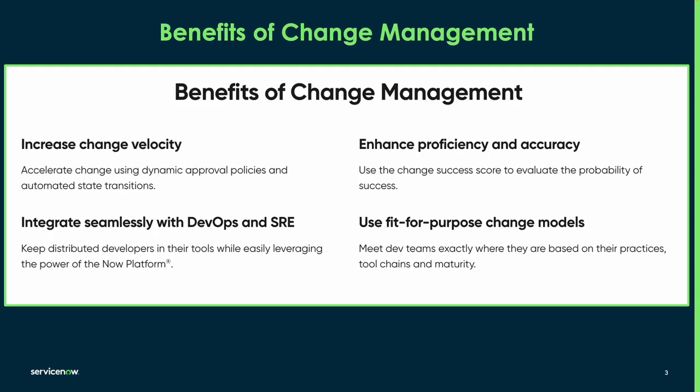Change plays a crucial role in increasing change velocity by ensuring smooth transitions and minimising disruptions. ServiceNow aligns seamlessly with DevOps and SRE practices. This integration streamlines the change process, enhances collaboration and improves overall IT service delivery. Change management is a catalyst for proficiency and accuracy, and you can use the change success score to evaluate the probability of success.